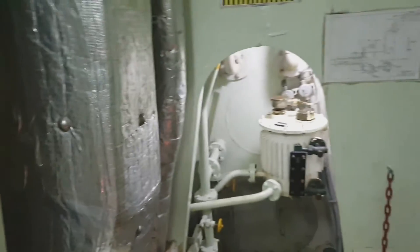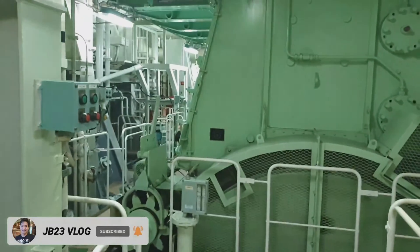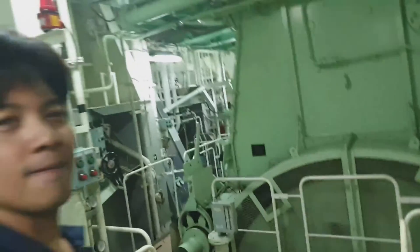Here in the intermediate shaft, this way is going to the stern tube. This is the stern tube lube oil pump. That is the forward seal tank and the other one is the aft seal tank.